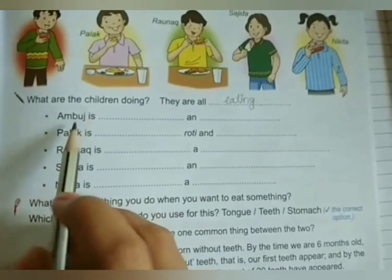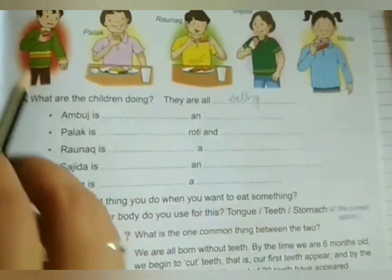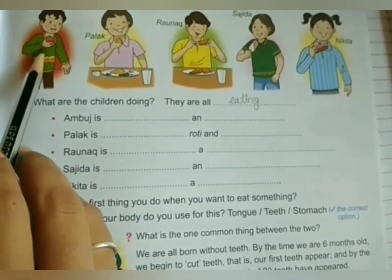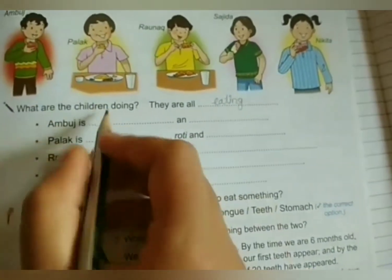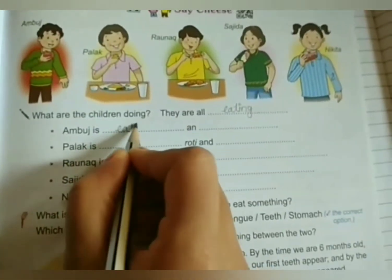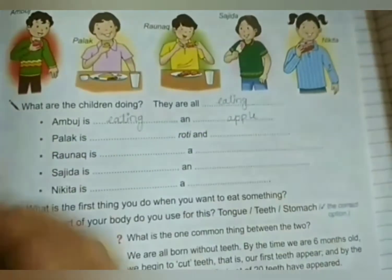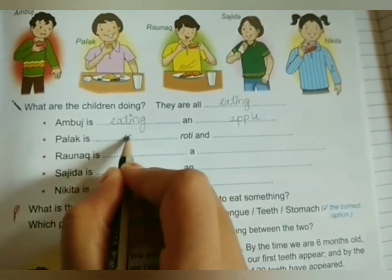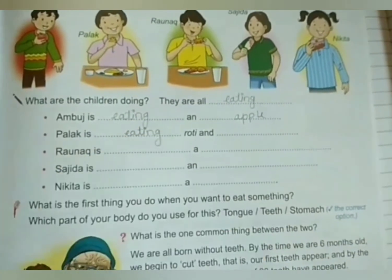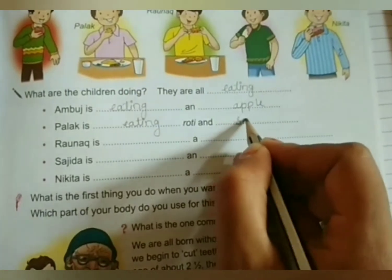Now, first one: Ambuj is dash and dash. Ambuj is eating an apple. He is eating an apple. So write here: eating an apple. Palak is eating sabji. We will write sabji.